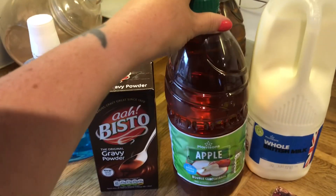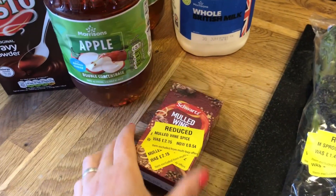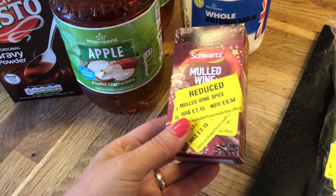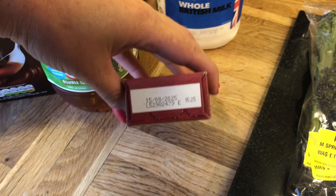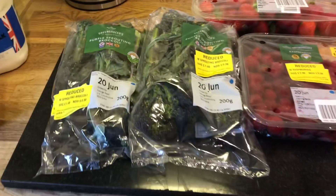Then I got some apple squash and some milk for Ella. For my yellow labels, I picked up this mulled wine for 54 pence. Danny likes mulled wine — I'll check the date and yeah, it'll be good for Christmas day, just stick it in the cupboard.